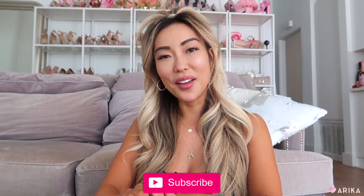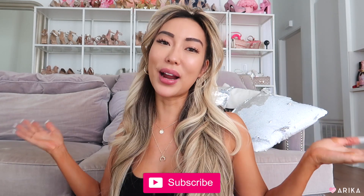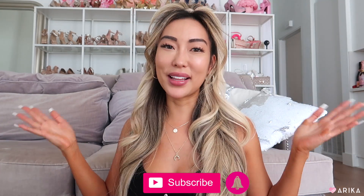Hey guys, what's up! I hope you're staying safe, happy, and healthy at home. Today I figured I would film a follow-me-around video or a day-in-my-life vlog because I haven't done one of those for quite a while. I have a photo shoot today at a really cute studio in downtown LA, so I figured I'd vlog it.